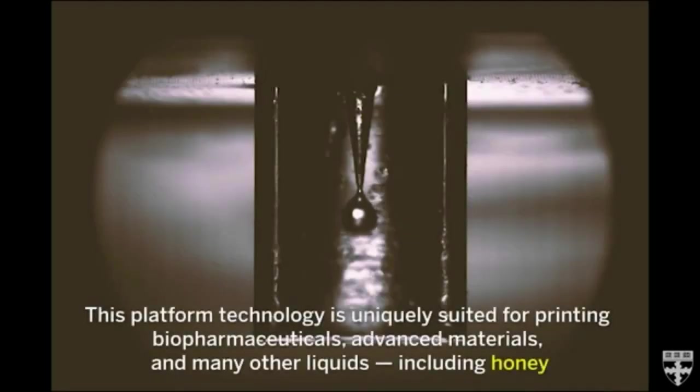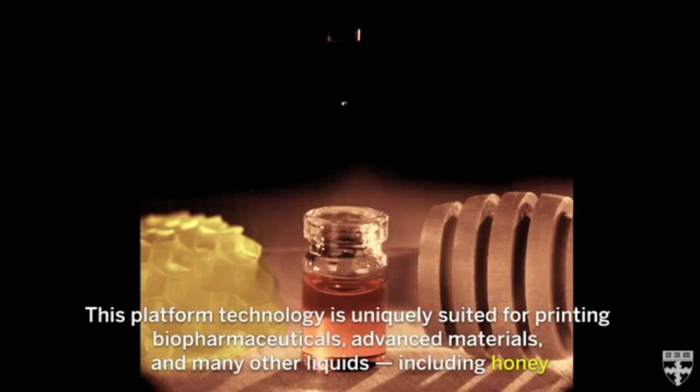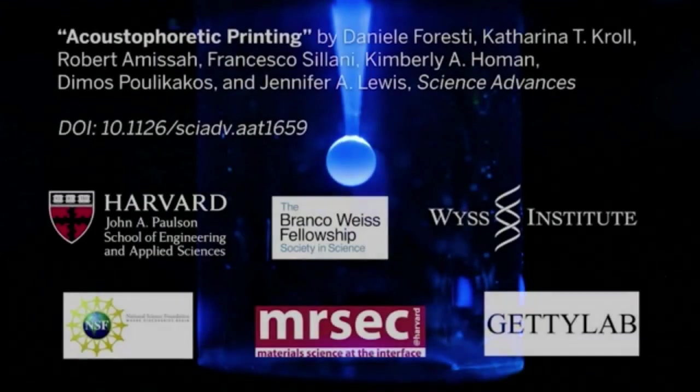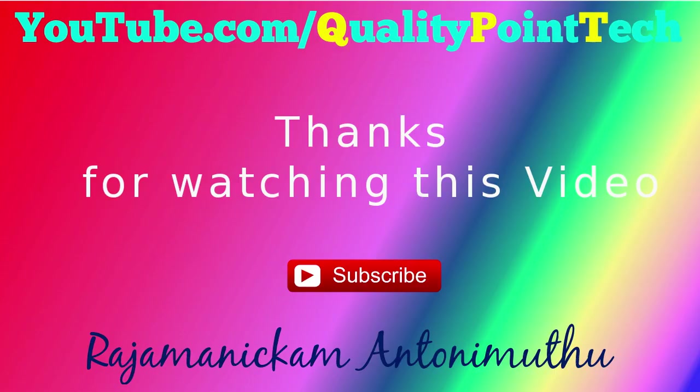The researchers tested the process on a wide range of materials, from honey to stem cell inks, biopolymers, optical resins, and even liquid metals. Importantly, sound waves don't travel through the droplet, making the method safe to use even with sensitive biological cargo, such as living cells or proteins.